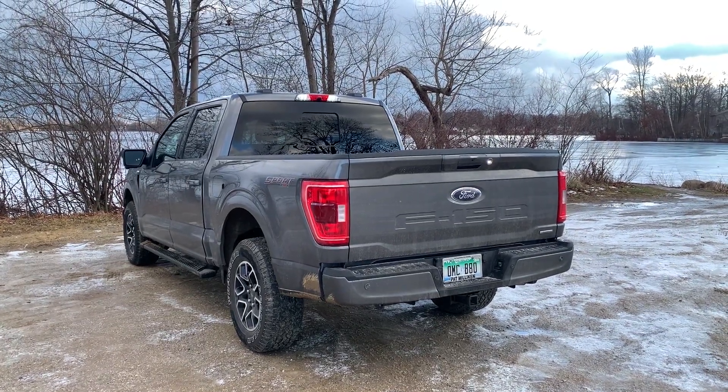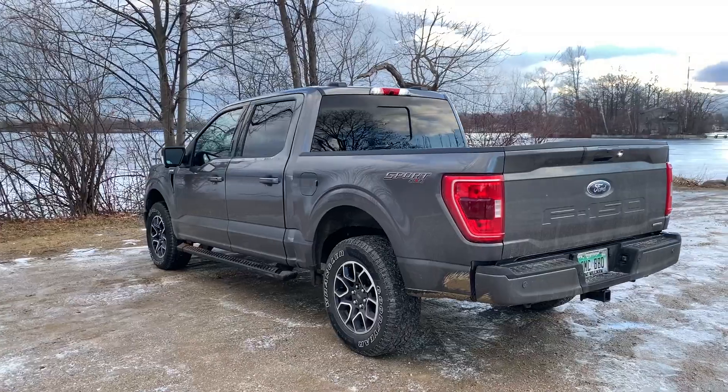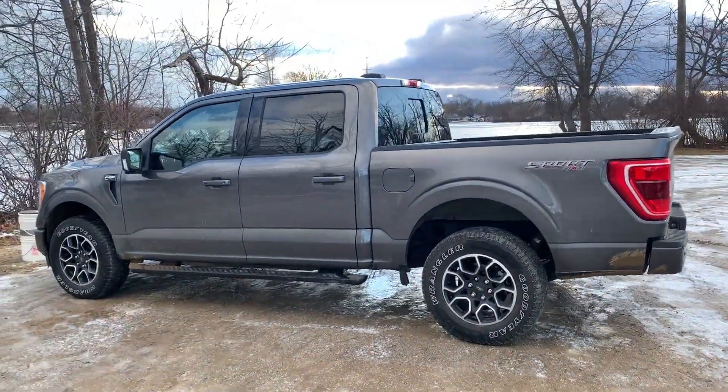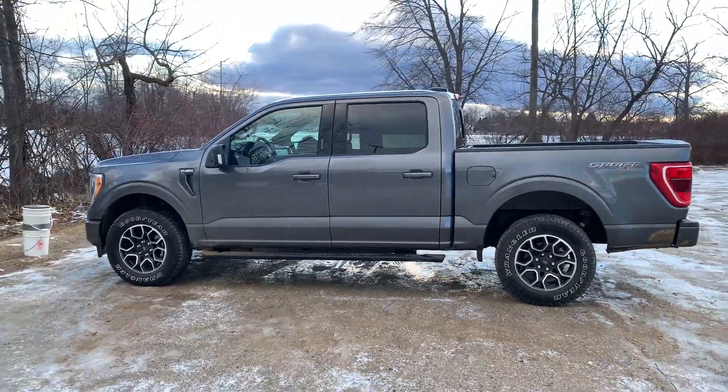Maybe this gives you an idea of the color. I know it's pretty dirty right now — I'll try to get some videos of it cleaned up. Sometimes when you get further away it'll also get darker.